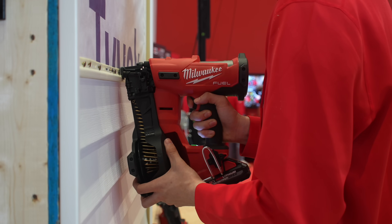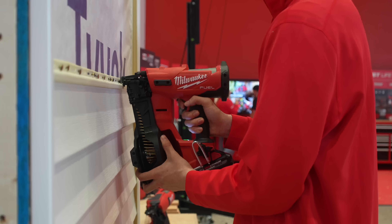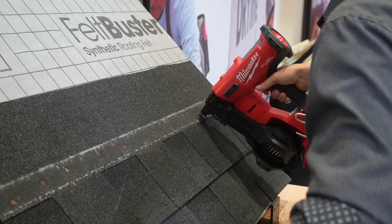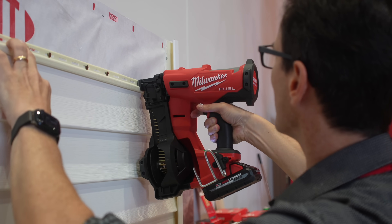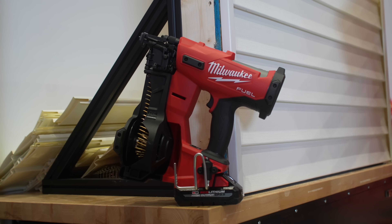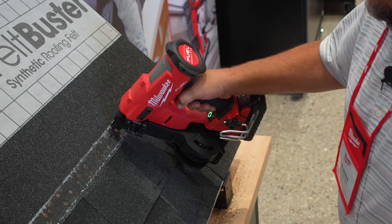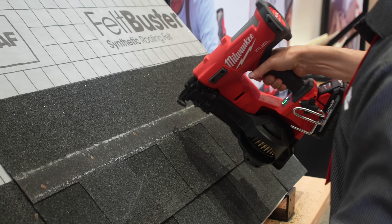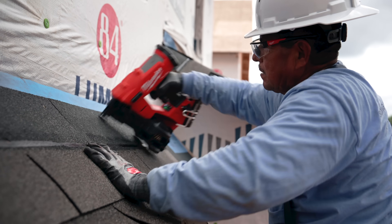The next tool we got our hands on has been requested for going on a decade now — the M18 Fuel Coil Roofing Nailer. Roofers are going to love this one. It's designed for small roofing jobs and even roof repair jobs, and it also has the versatility to handle vinyl siding installation. We got to use it, and it's quick — it fires up to six nails per second, which gives you the power to sink up to 1,100 nails per charge with a CP 3.0 high output pack.